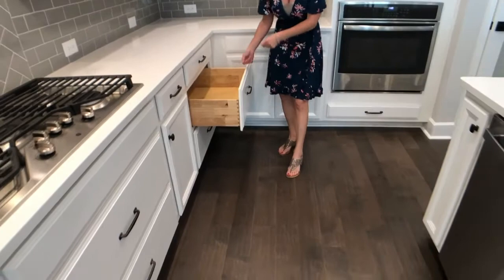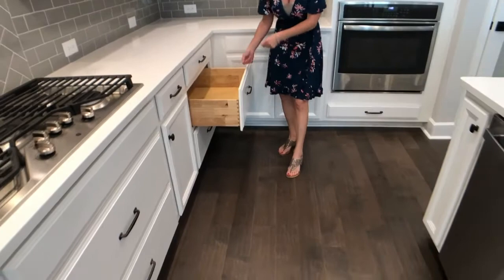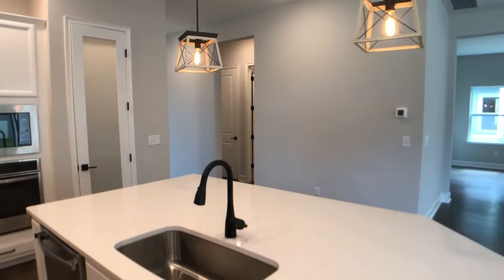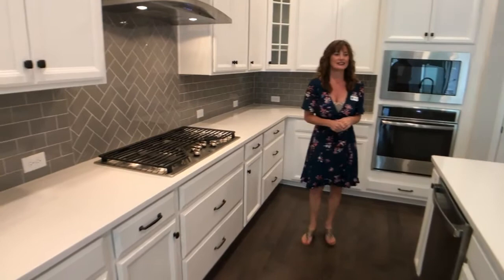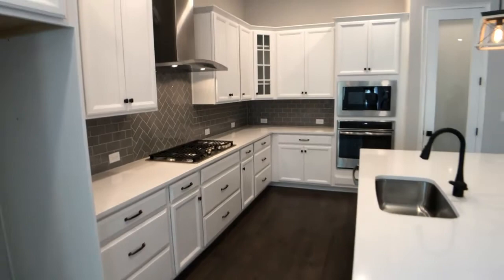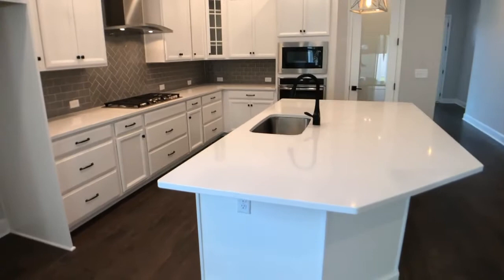It's so easy to get your pots and pans out when you have these drawers. Great amount of space in this kitchen — I love the five-burner cooktop. Great for cooking, prepping, and spending family time in the kitchen. Families are spending a lot of time in the kitchen and you have tons of cabinet space. Beautiful white painted cabinets as you can see there as well. This home won't last — it's a lot of home with beautiful upgraded features.